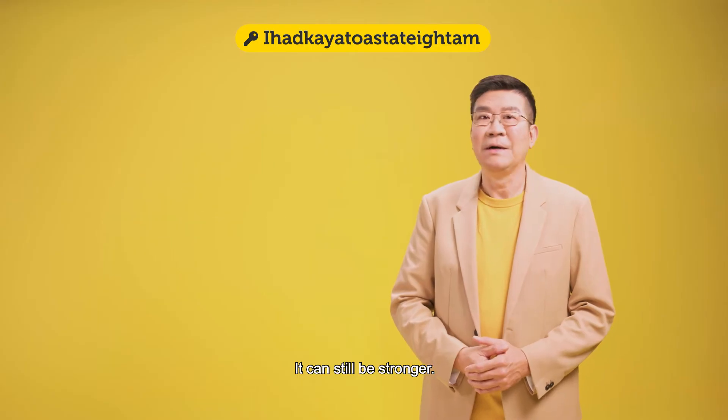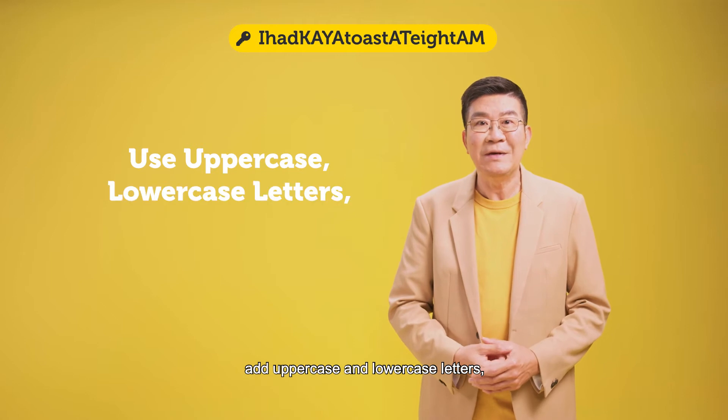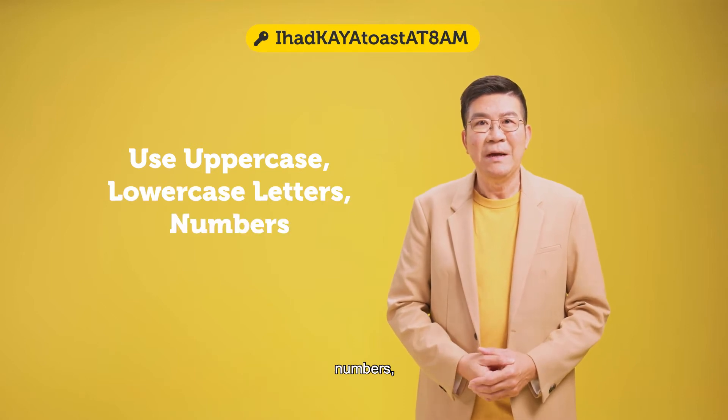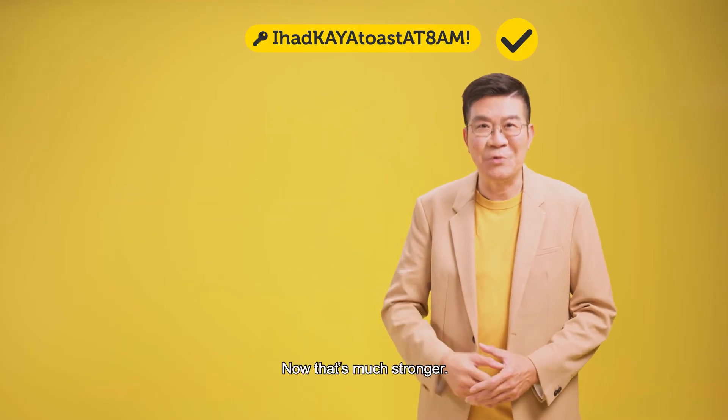It can still be stronger. To make your password even harder to crack, add uppercase and lowercase letters, numbers, and even throw in a symbol or two. Now that's much stronger.